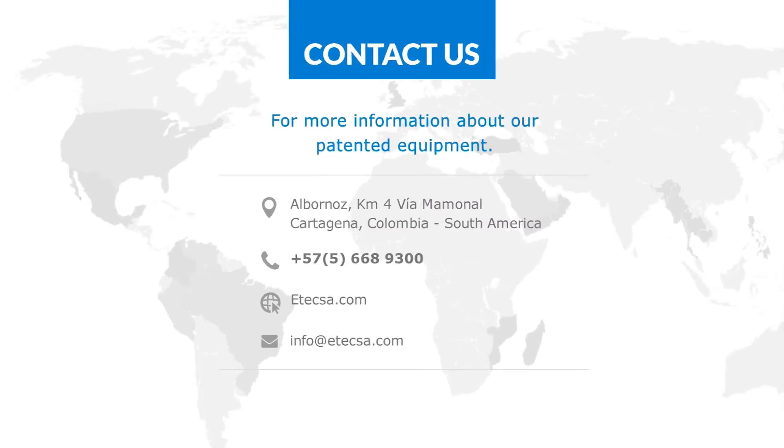For more information about our equipment or for help on a future project, please do not hesitate to contact us. We look forward to working with you.